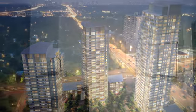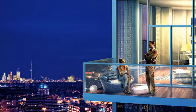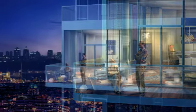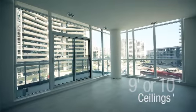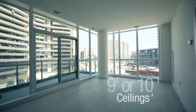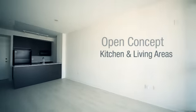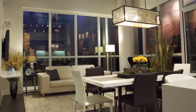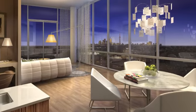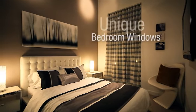The suites at Emerald City are very unique as they are larger than a lot of developments in Toronto. Each suite has a great outdoor space — they all have balconies, some have terraces, they all have at least nine-foot ceilings, some have ten. They have open-concept kitchen and living areas, and all of the bedrooms have windows, which is very unique at this point in a downtown Toronto condo project.